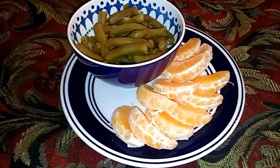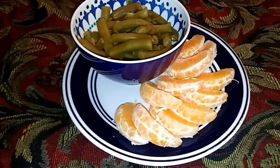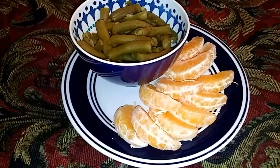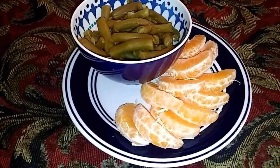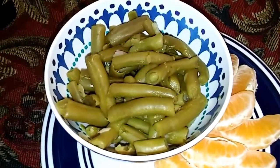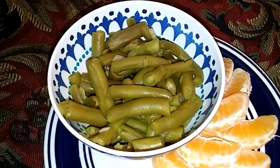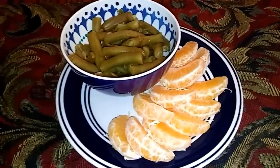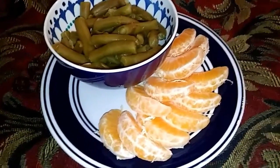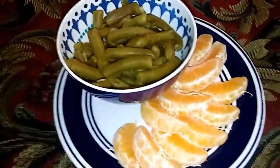Good morning everyone! It's first meal of the day time and it's a little past 11 o'clock, so I want to break my fast. I wanted to break it with a zero smart point meal, so I'm having one clementine and one cup of green beans. These green beans are from KFC, and there's KFC chicken in this house right now, and I chose to just have the green beans. What is wrong with that picture?